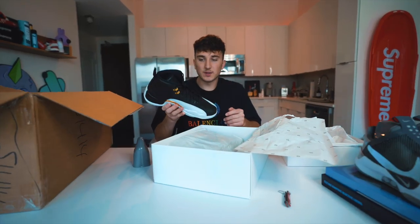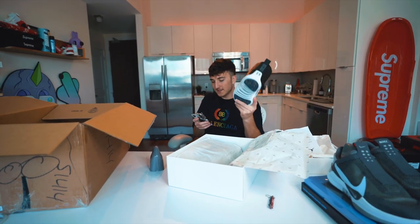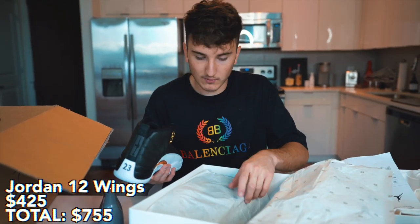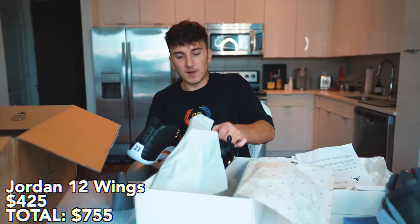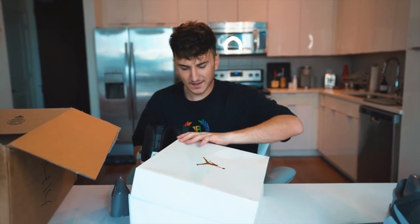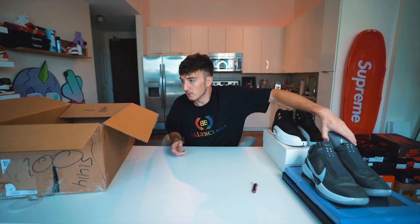Next up is a white Jordan box — Air Jordan 12 Wings. These are the Jordan 12 Wings in size 11, going for $440 on resale. Retail was around $200. I'm not a big Jordan 12 person but it's a nice shoe to switch things up. I haven't had either of these before so that's a good sign.